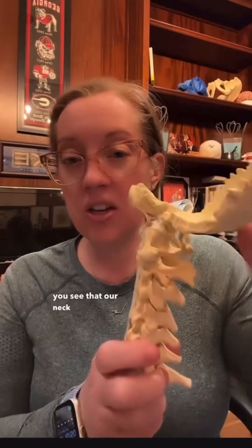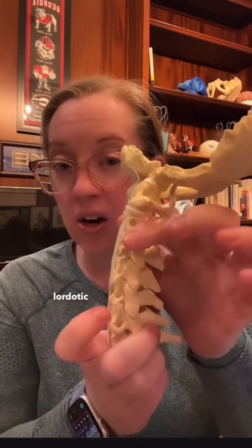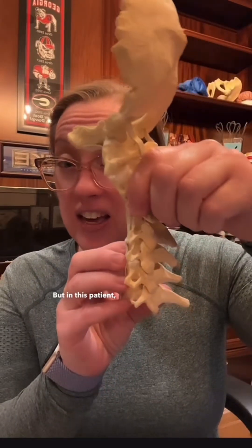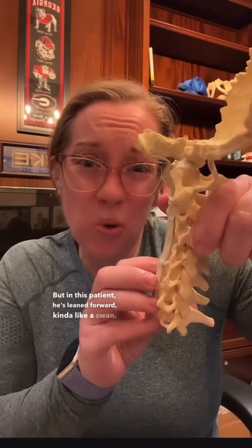If we look at the cervical spine from the side, you can see that our neck should have what's called a lordotic curve, or leaned back like this. But in this patient, he's leaned forward — kind of like a swan.